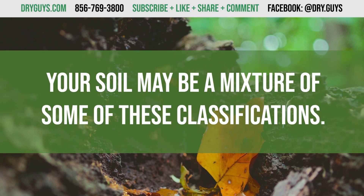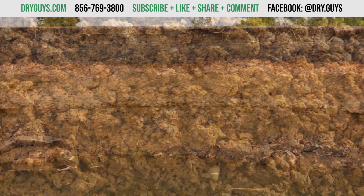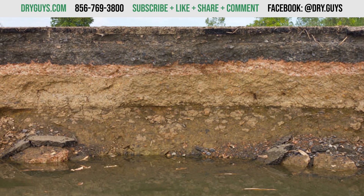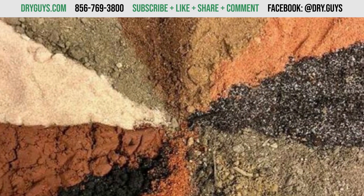But the reality is that your soil may be a mixture of some of these classifications. As you'll see in the data, sometimes sand has clay in it, or sometimes the first layer of soil drains well but the one right below it doesn't. Soil is very random and can change suddenly.